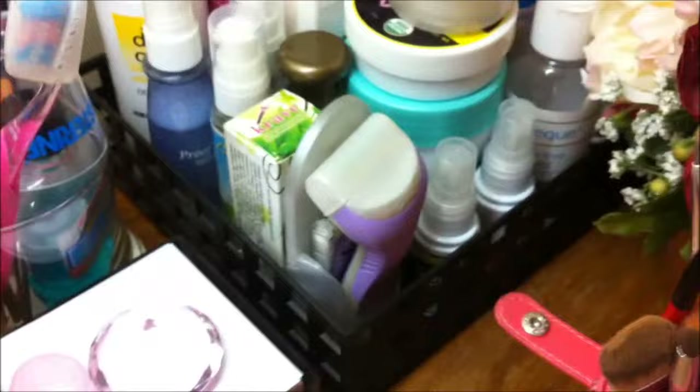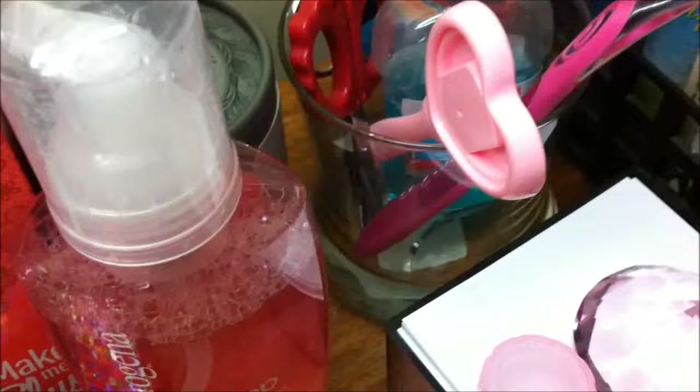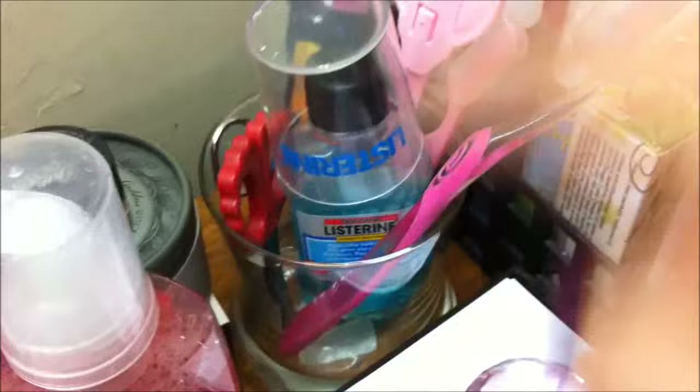This container holds oral stuff — I have my toothbrush, my Aura Brush, and the Listerine that I use. Then I have my brow shaver and another brow shaver from Etude House, along with random brow scissors.